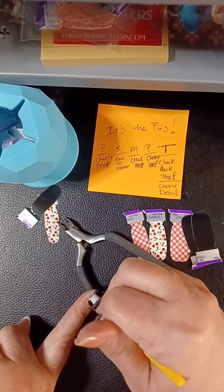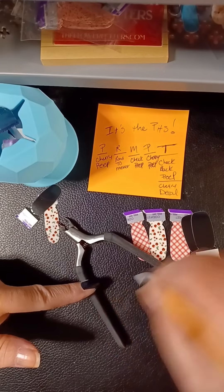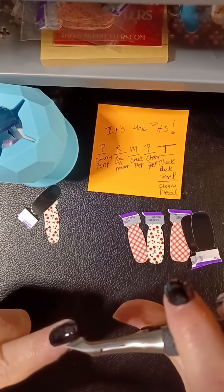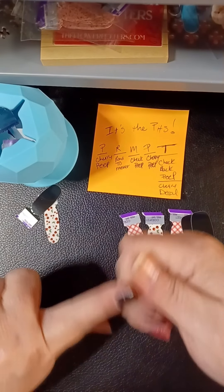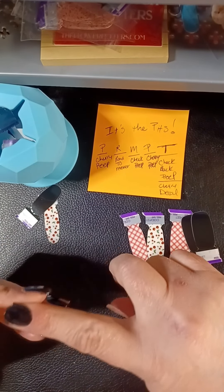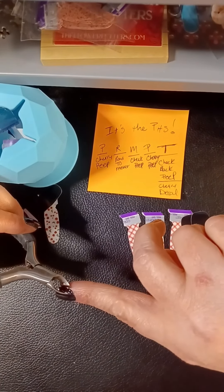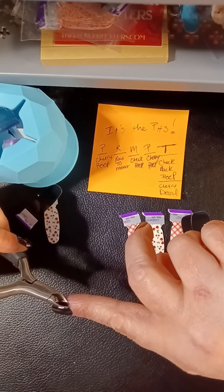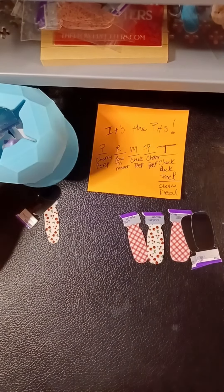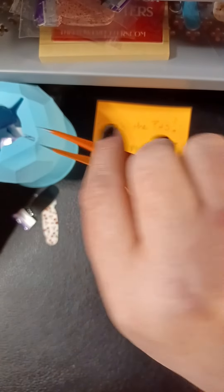I've gotta squish that out. For some reason I feel like I never get my pointer to lay how I want it to lay. Oh, that Midnight in Manhattan — you guys, it's just so stunning. I was so mad when I wore it the other day because the tips were just crap by the end of day one. It hadn't even been 24 hours and my tips were beat to crap — one layer does not hold up for me.